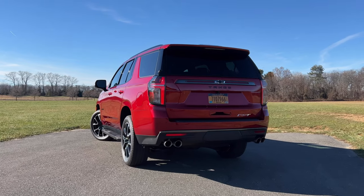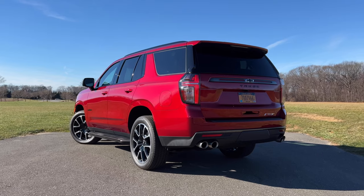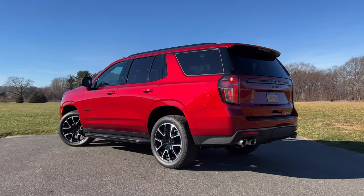The Tahoe did receive a complete update for the 2021 model year. Most importantly, Chevy got rid of the live axle and leaf springs for an independent rear multi-link suspension with coil springs. If you have no idea what that means, it just means that this giant beast is now smoother than ever — it doesn't feel like you're driving a giant pickup truck.